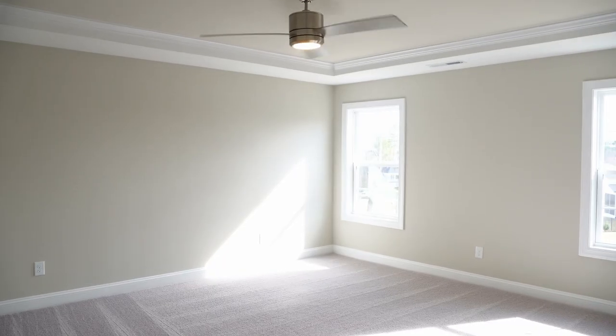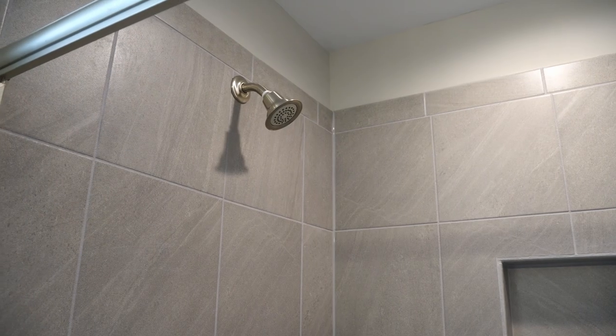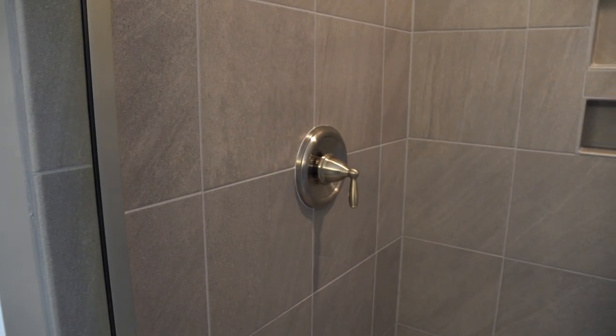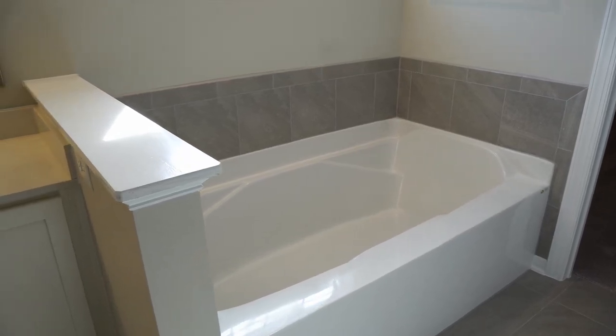This is one of our largest primary suites on the second level. You've got your double sinks here, walk-in shower right back here with the tile floor as well as the shower niche. You've also got what I call a swimming tub — we've got a huge tub here.